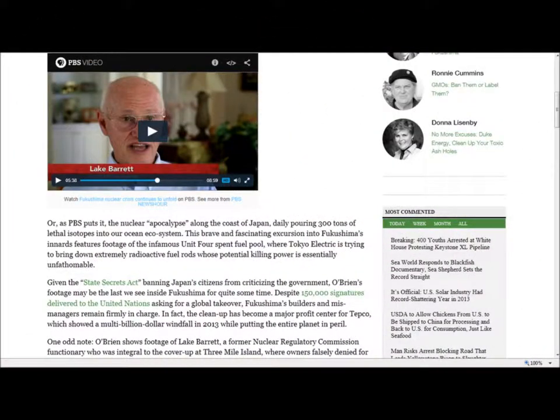Despite 150,000 signatures delivered to the United Nations asking for a global takeover, Fukushima's builders and mismanagers remain firmly in charge. In fact, the cleanup has become a major profit center for TEPCO, which showed a multi-billion dollar windfall in 2013 while putting the entire planet in peril.